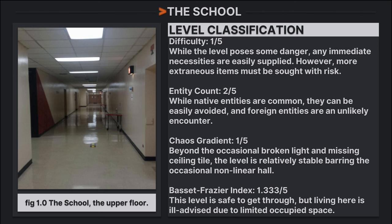The School. Level classification: difficulty one out of five. While the level poses some danger, any immediate necessities are easily supplied; however, more extraneous items must be sought with risk. Entity count: two out of five. While native entities are common, they can be easily avoided and foreign entities are an unlikely encounter. Chaos gradient: one out of five. Beyond the occasional broken light and missing ceiling tile, the level is relatively stable. Bassett-Frazier index: 1.333 out of 5. This level is safe to get through, but living here is ill-advised due to limited occupied space.